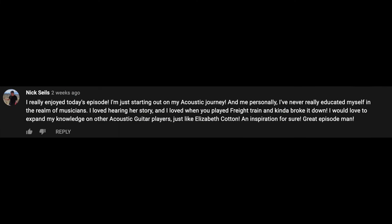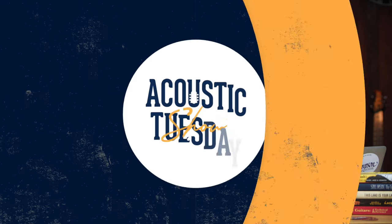Nick Seals says: "I really enjoyed today's episode. I'm just starting out on my acoustic journey and I've never really educated myself in the realm of musicians. I loved hearing her story and loved when you played 'Freight Train' and broke it down. I would love to expand my knowledge on other acoustic guitar players just like Elizabeth Cotton — an inspiration for sure. Great episode." Thanks so much for your kind words, Nick. Judging by the popular opinion, I think we'll be seeing similar episodes focused on a singular artist here in the future.